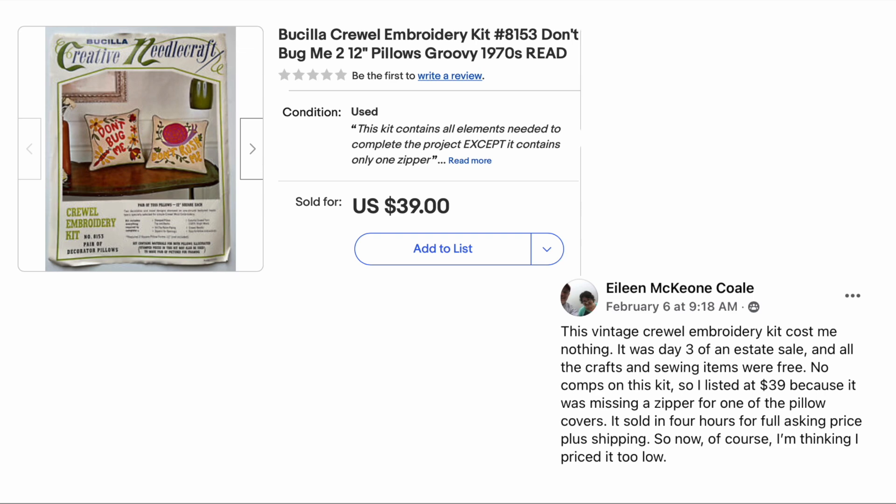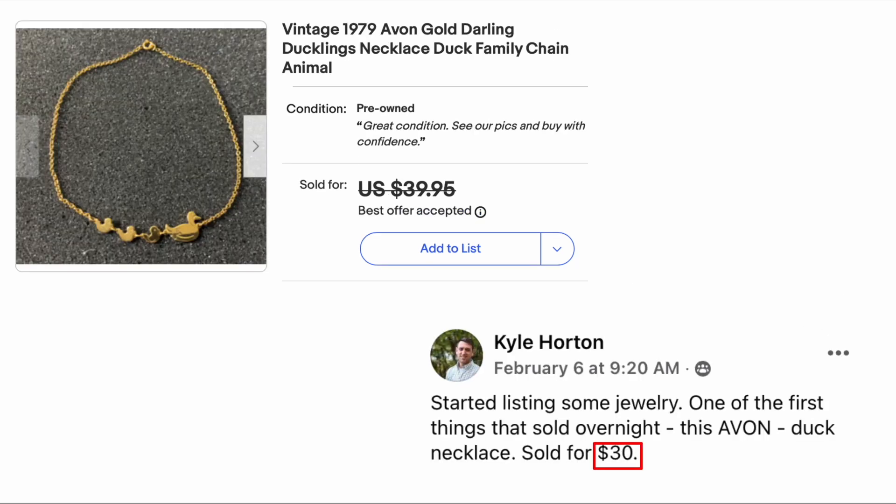Kyle Horton started listing some jewelry and one of the first things that sold overnight is this: a vintage 1979 Avon gold Darling Ducklings necklace — he sold it for thirty dollars.